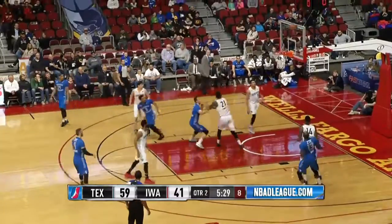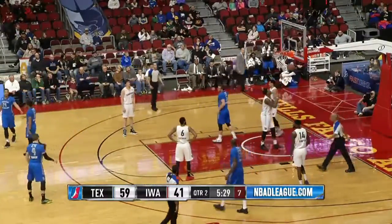Here's Lazmi. Faces up, lets fly, and he's fouled on the right elbow as he releases the jumper, and it falls.